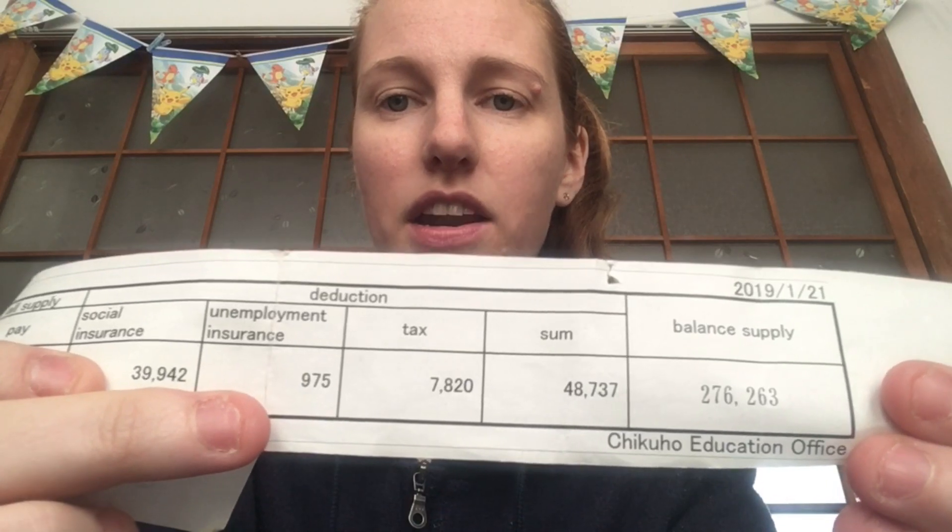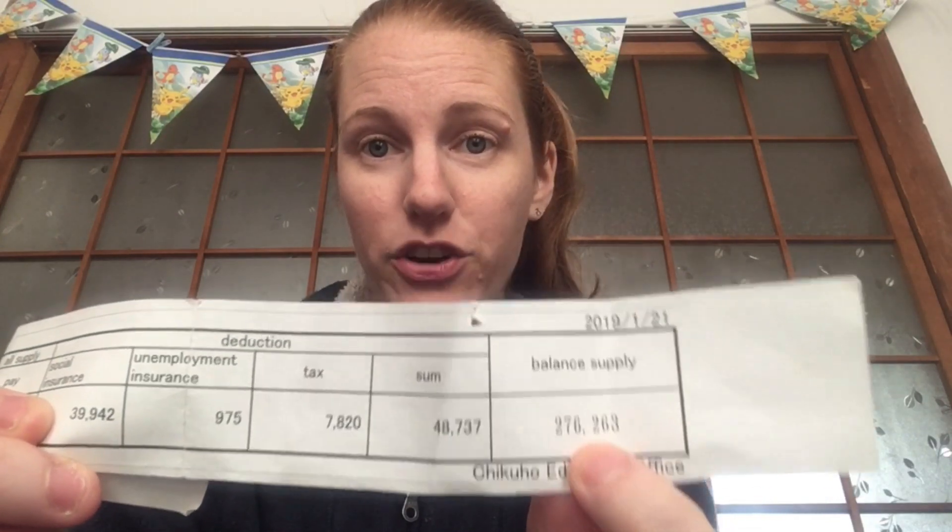...your unemployment insurance which is ¥975, and your taxes — for American JETs, after your third year you start paying taxes, so ¥7,820 — after all said and done, this is how much you actually take home per month on the JET program in your third year: ¥276,263.